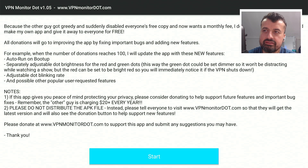We can see some history about the application. It says that because the other developer got greedy and suddenly disabled everyone's free copy and now wants a monthly service, people were understandably angry. It's different if they had been given advance warning — for example, if they'd been told upfront that it would be free for the first three months and then they'd start charging. But unfortunately that didn't happen; people's free copy just stopped working.